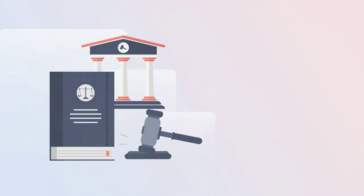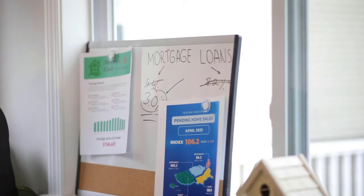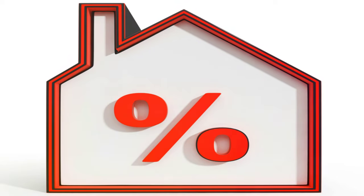What exactly is Velocity Banking? It's a strategic approach to paying down your mortgage much faster than traditional methods. Instead of making small monthly payments that barely touch the principal, Velocity Banking empowers you to take control and accelerate your path to debt freedom.